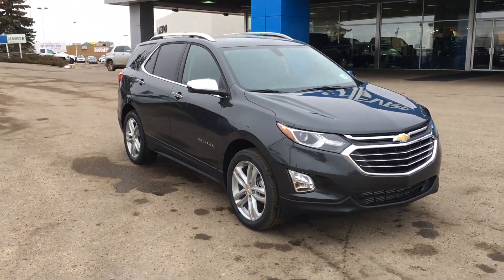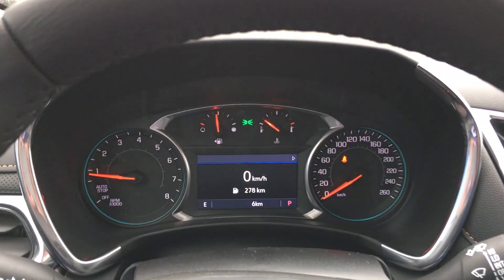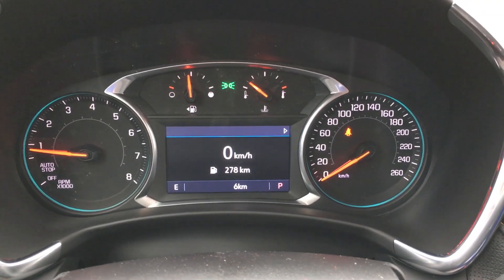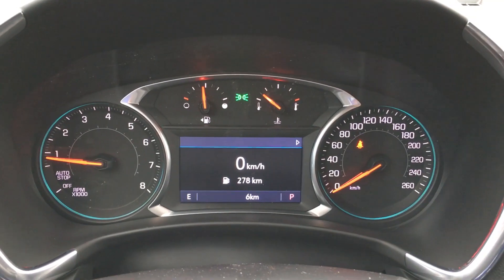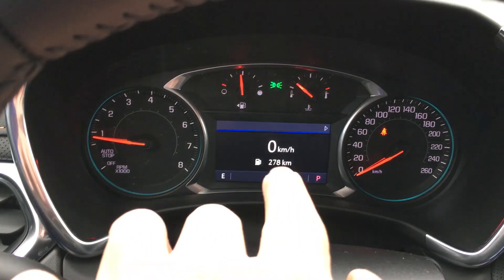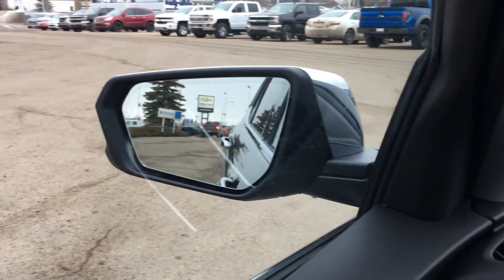Welcome to the inside of the premium 2019 Equinox. This is the driver information screen. It is illuminated so you can see it in unfavorable lighting conditions, and there is a digital screen that brings up the tachometer, trip computer, oil life, and more.